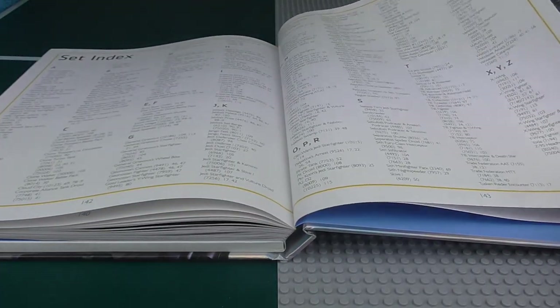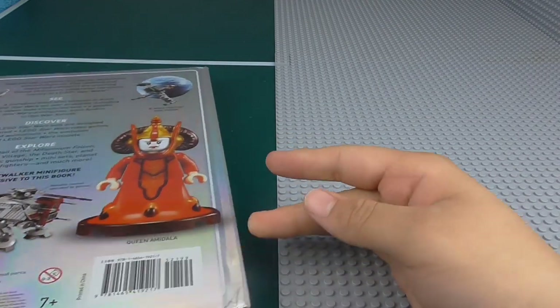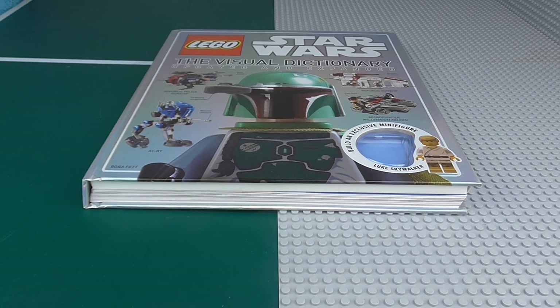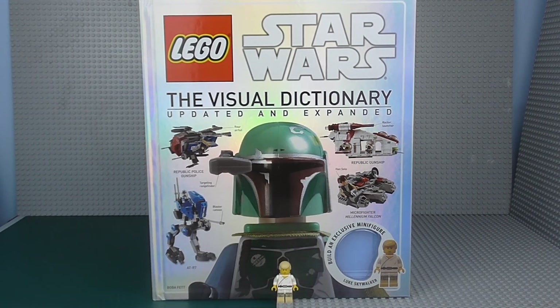And then we have the index — obviously useful if you want to find something by name — and the acknowledgements in the back with the AT-RT. So that is the contents of this book. There's nothing really more to say — I'm just going to conclude this review right now because it's probably way too long. That is the Lego Star Wars Visual Dictionary, updated and expanded.